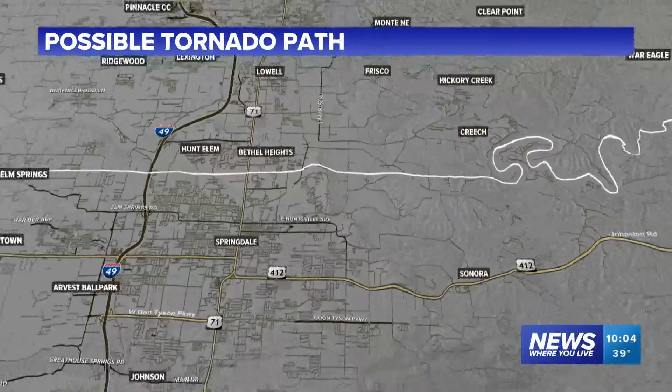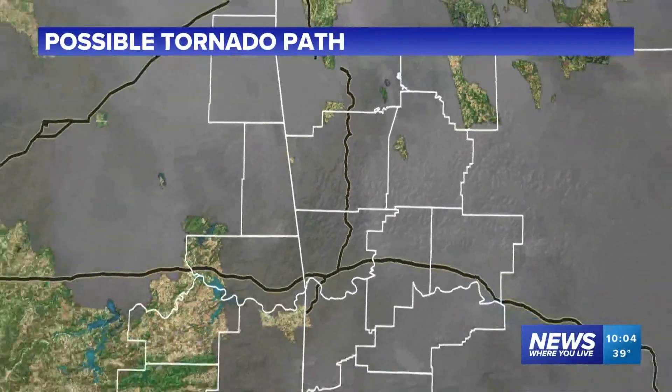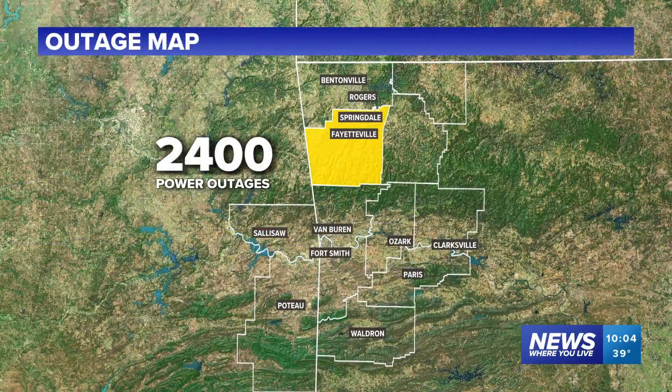That debris was carried about five or six miles as you head towards the southern ends of Beaver Lake. Now it's getting cold — temperatures right now are in the 30s and 40s. We also still have power outages, although we're doing a lot better than we were earlier.